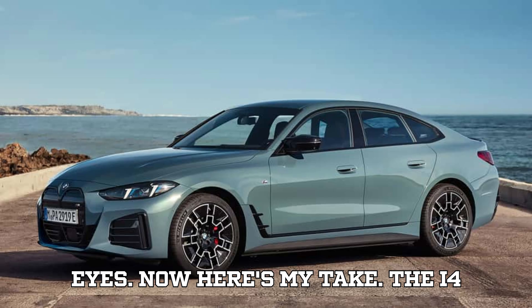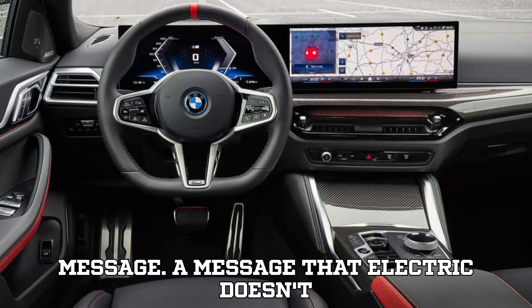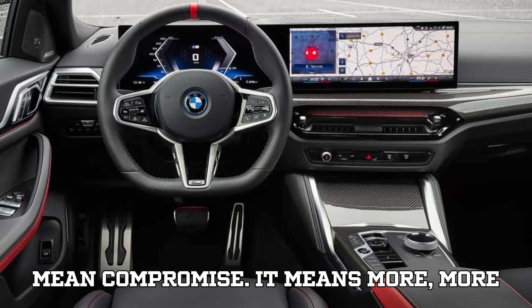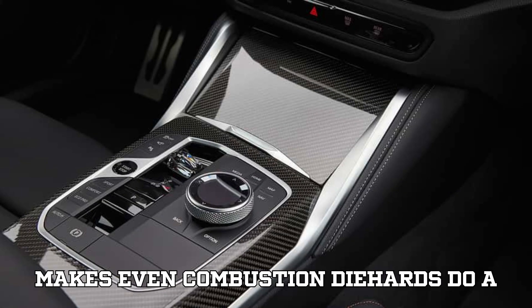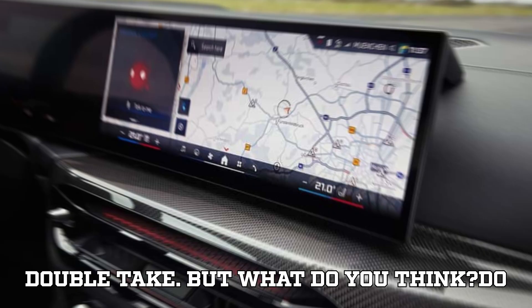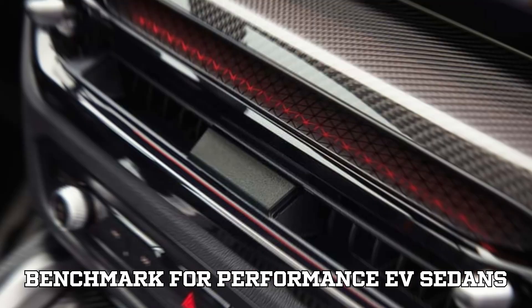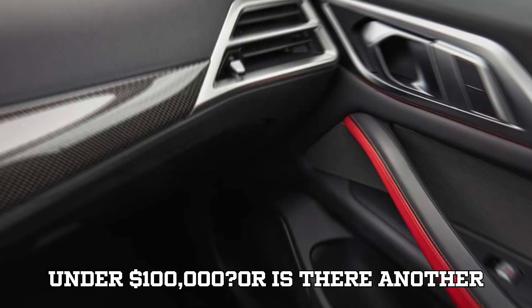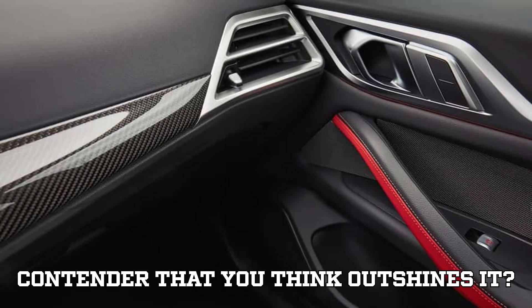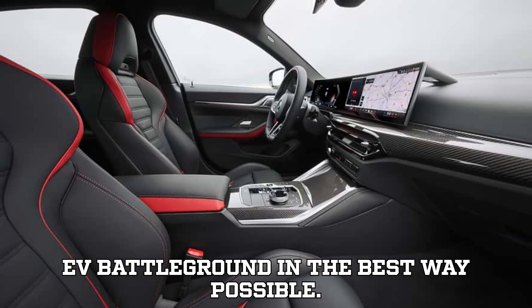Here's my take: the i4 M60 isn't just a numbers game, it's a message — a message that electric doesn't mean compromise. It means more power, more tech, and yes, even more range. It's the kind of innovation that makes even combustion die-hards do a double take. Do these updates make the i4 the new benchmark for performance EV sedans under $100,000? Or is there another contender that outshines it? Let's turn the comments section into an EV battleground in the best way possible.